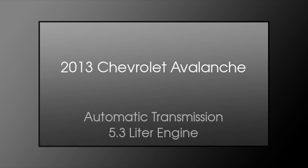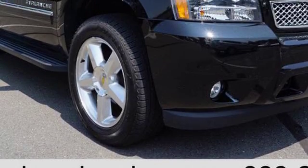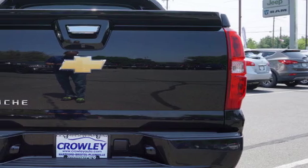This is a 2013 Chevrolet Avalanche. This truck has an automatic transmission and a 5.3 liter engine.